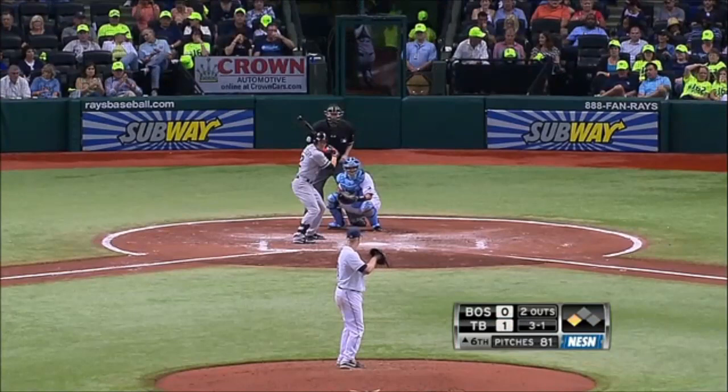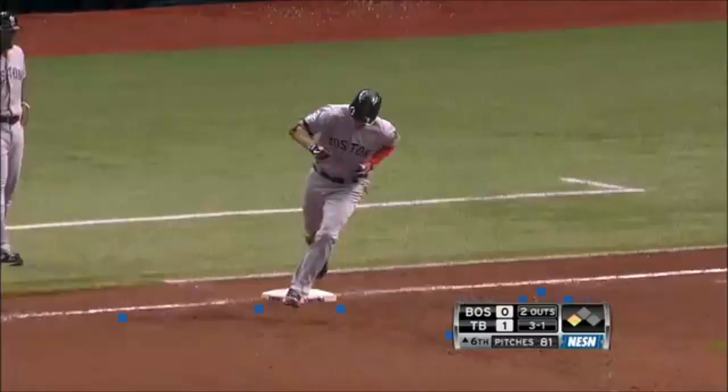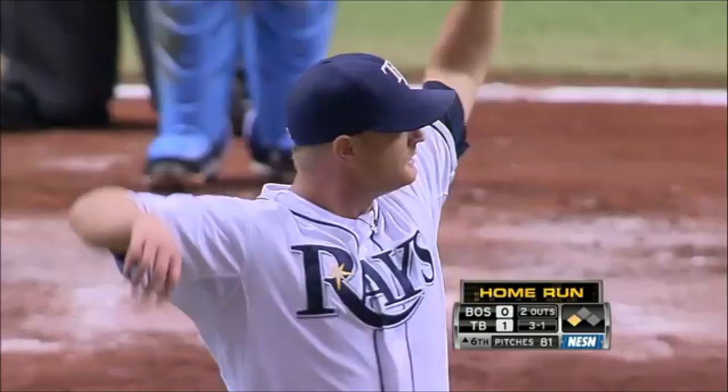Three-one to Jacoby Ellsbury. And a fly ball — struck well to right. Back goes Matt Joyce at the wall, and it's gone. Two-run home run for Jacoby Ellsbury. First hit of the night for the Red Sox is a big one — a two-run shot. Boston, with one swing of the bat, takes a 2-1 lead.